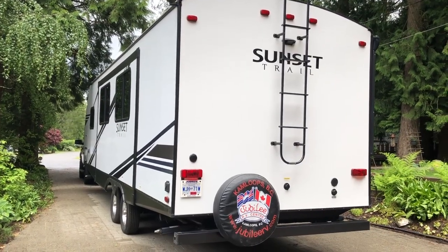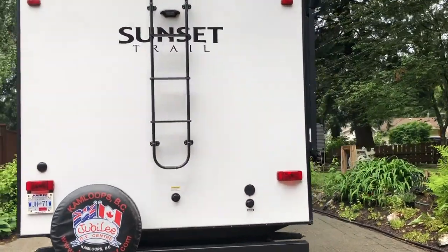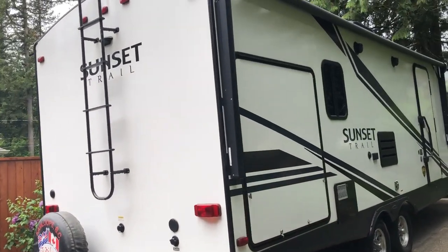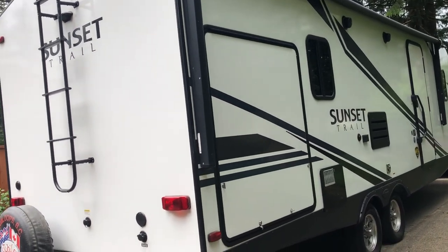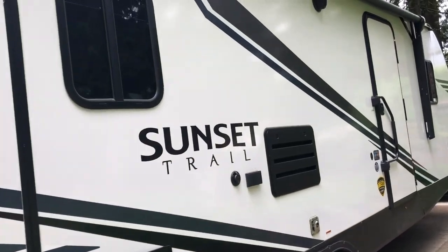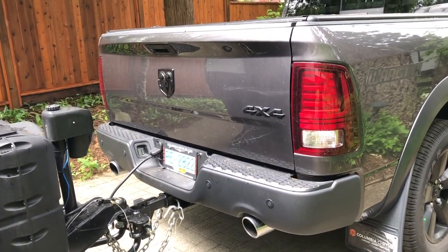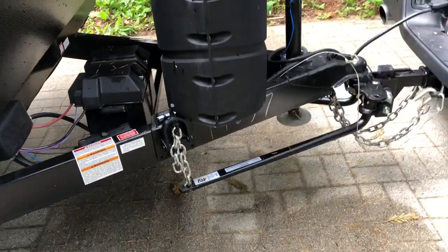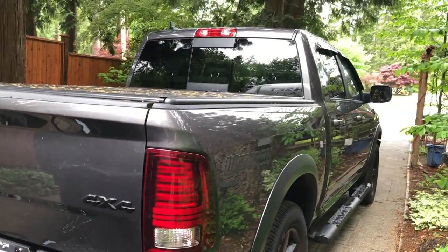Tire pressure checked, hitch checked, everything checked and we are ready to go on our maiden camping trip. We're heading quite local for probably three nights just so we can work out everything, how to use everything, work out the bugs. I had new airbags and air suspension installed on the truck, set to proper pressure, and in conjunction with a weight distribution hitch it should make towing pretty stable.